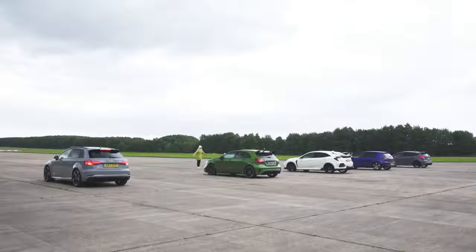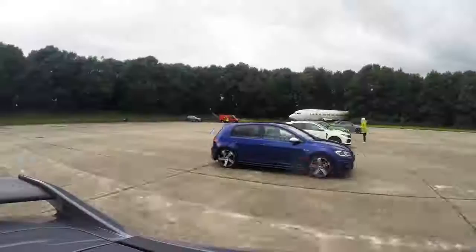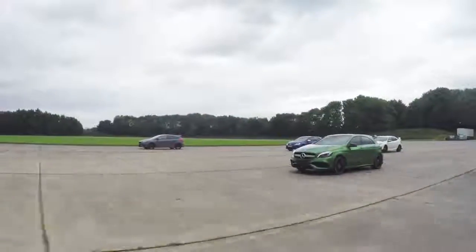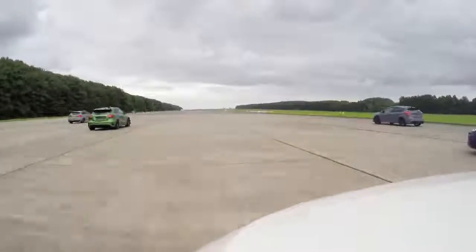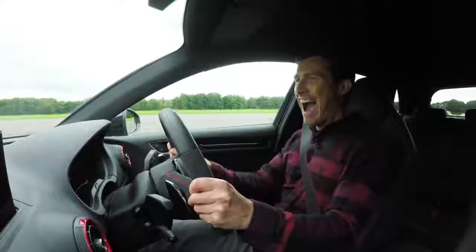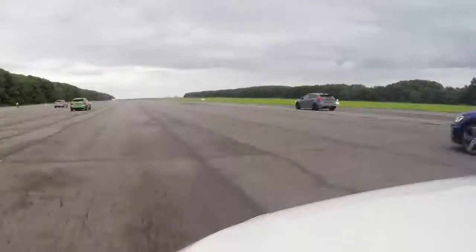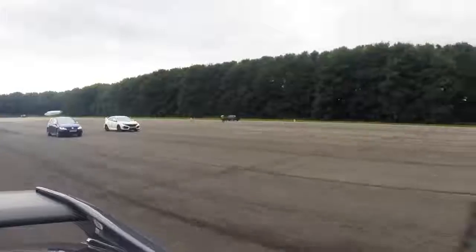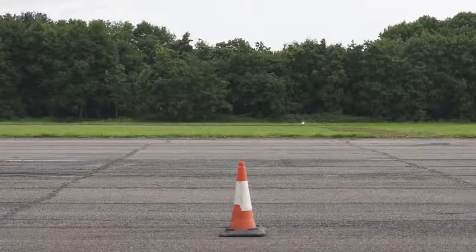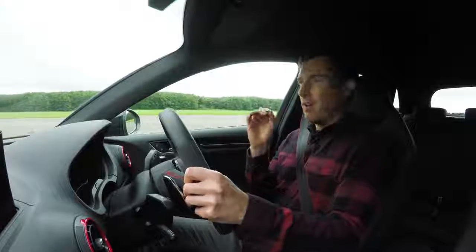Three, two, one. Off the line first — the A45. That Focus RS is doing so well. My gosh. And that's it. Whoa. I'm amazed by that. I'm going to be closer between this and the A45. I really think he did as well.